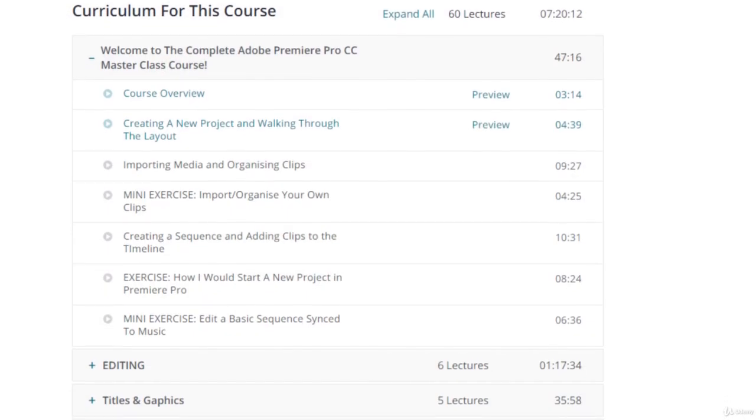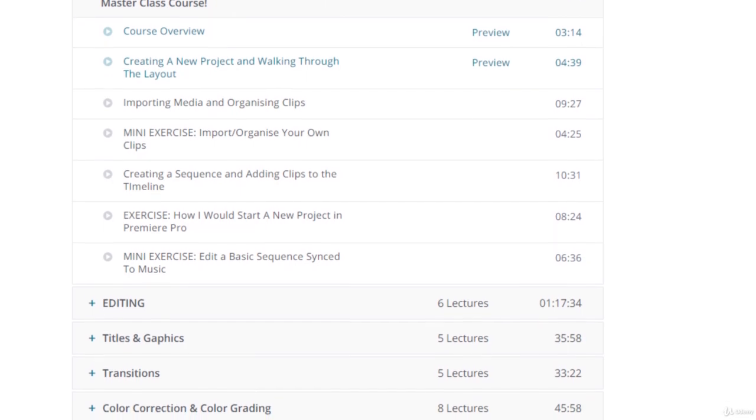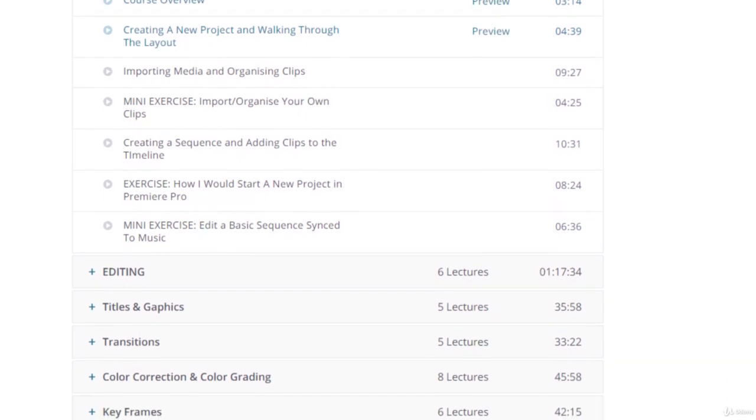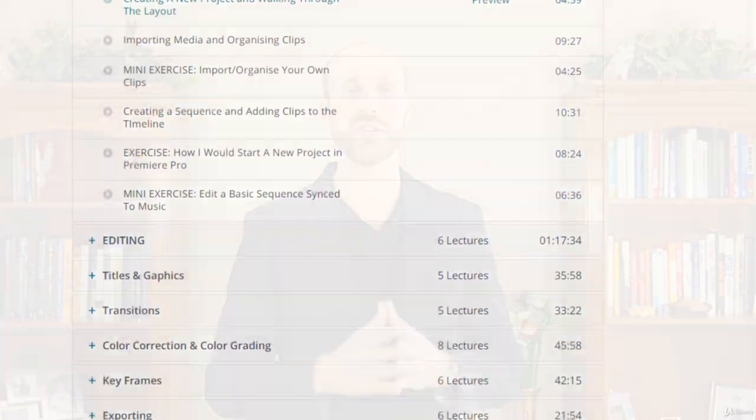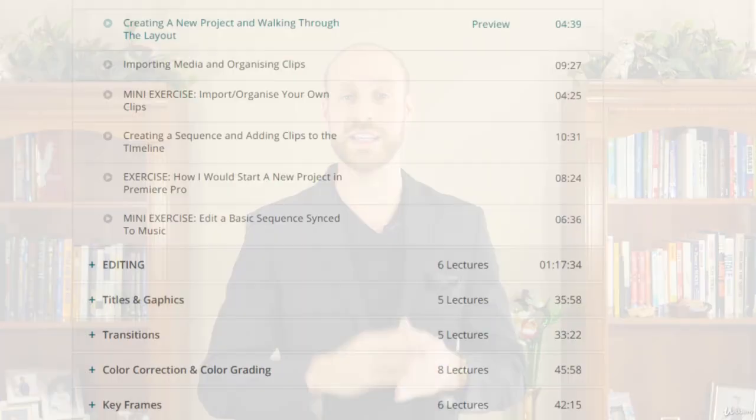I believe personally the best way to learn is through doing. That is why we offer not only the tutorials for you to watch, but also practice example exercises where you can download materials directly from the internet. We actually provide these materials for you — you download them and use the video clips and resources to interact and create amazing videos right along with us.